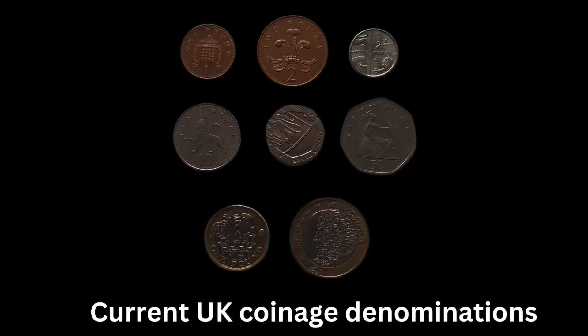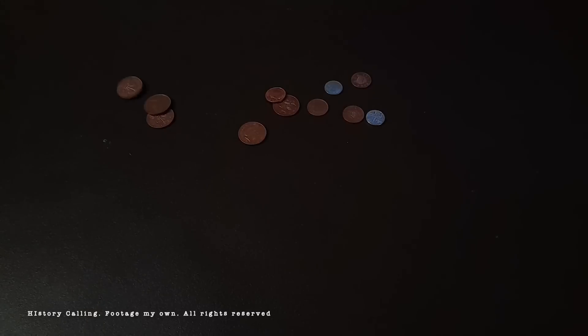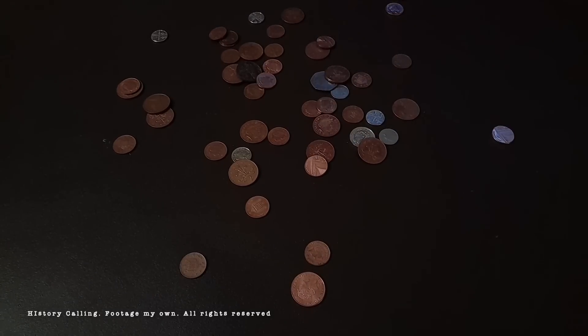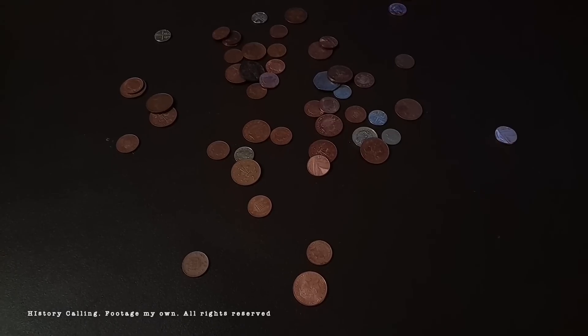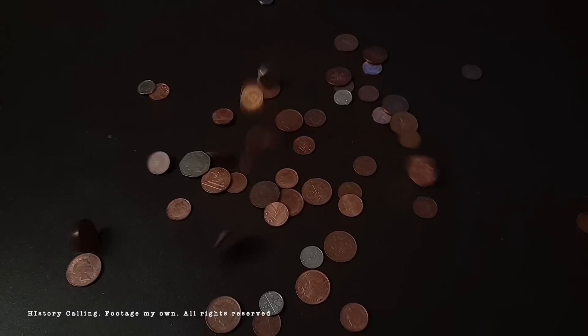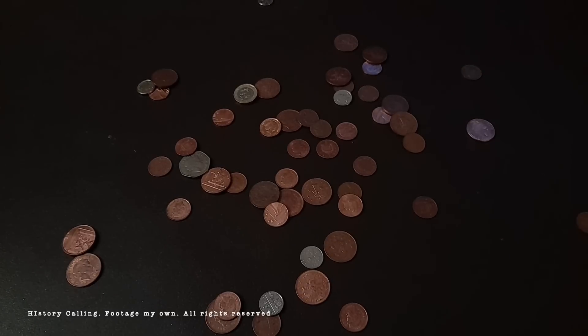More will be created as the roughly 27 billion UK coins currently in circulation wear out and need to be replaced, but for now you will most likely only see the King's face on the 50 pence pieces, which are the focus of this video.